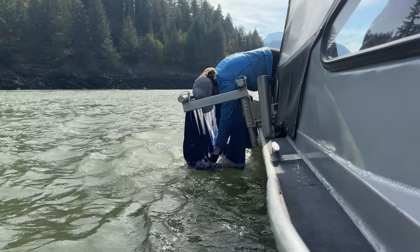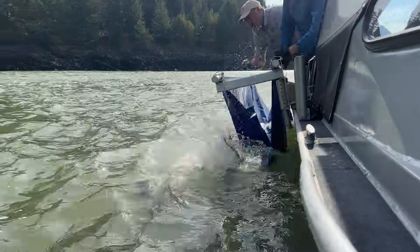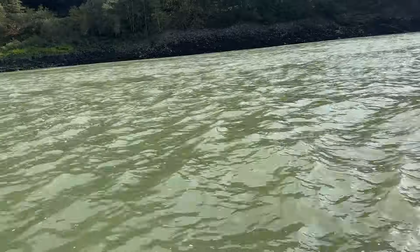Living the dream. There he goes. Whoa, he almost jumped!